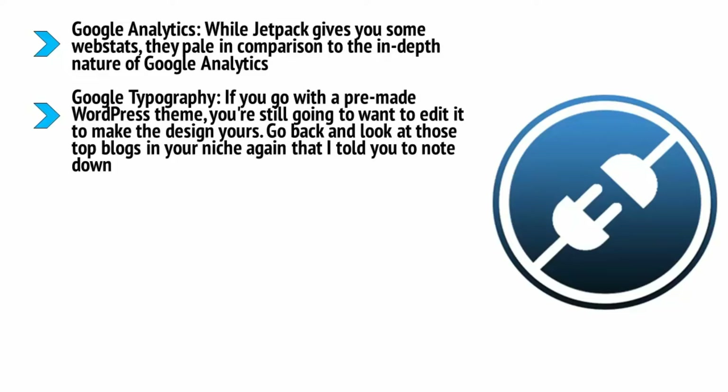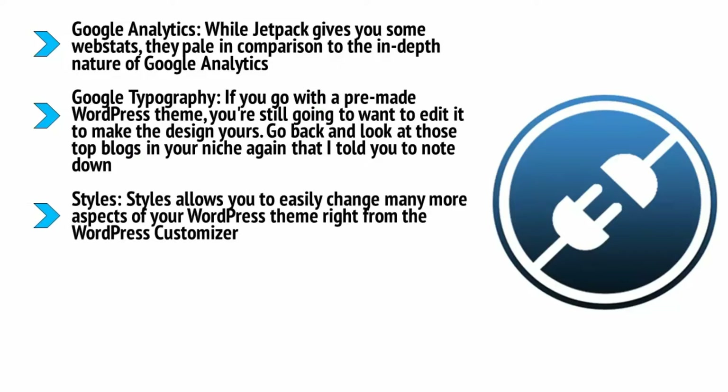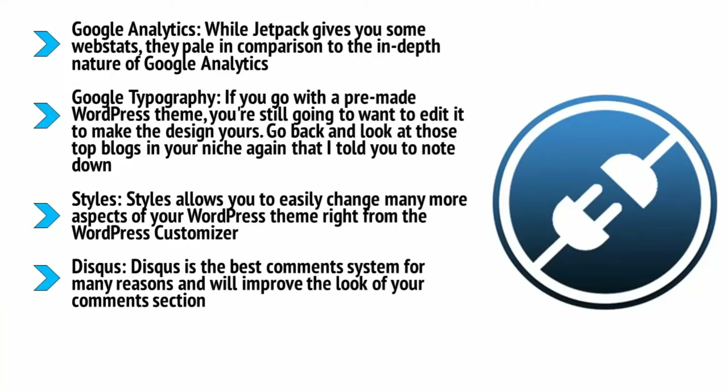The Google Analytics plugin means your site will be analytics-ready with no hassle adding code to your pages manually. Google Typography: if you go with a pre-made WordPress theme, you're still going to want to edit it to make the design yours — changing the typography is one important way to do this, and this plugin makes that simple. Go back and look at those top blogs in your niche: you'll notice that all of them have a very nice, crisp font that is easy to read, which is important because it's going to make people want to spend time on those sites. Styles allows you to easily change many more aspects of your WordPress theme right from the WordPress customizer.